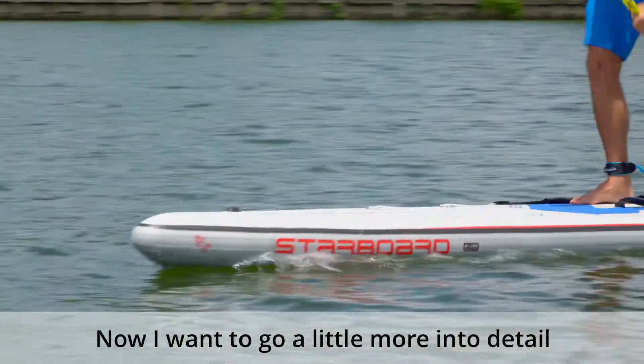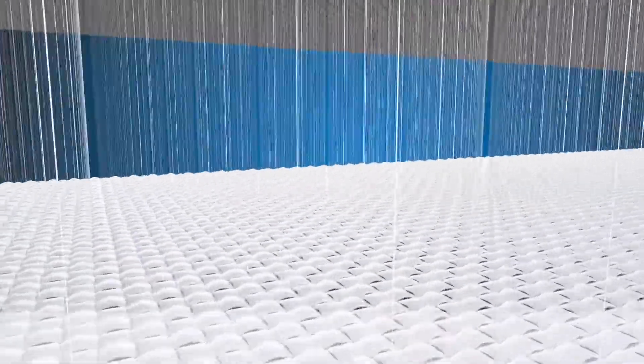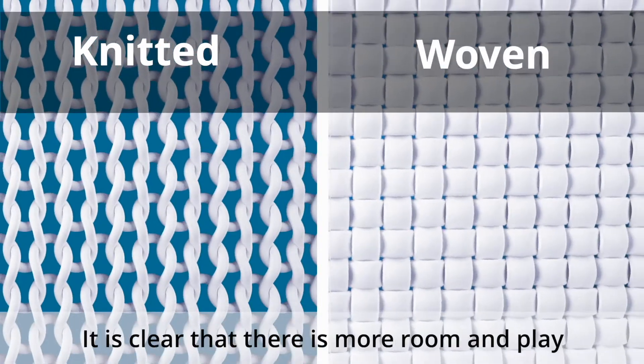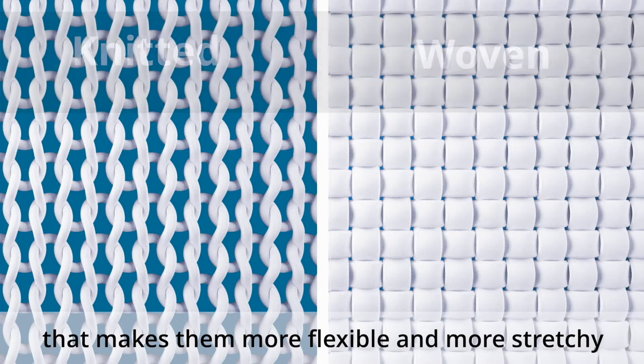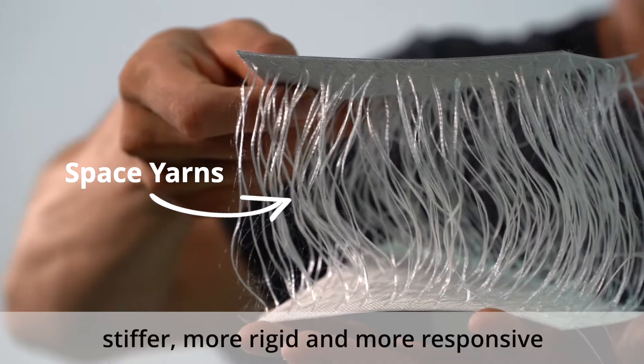Now I want to go a little more into detail into the base yarns. On your left hand side, you can see the knitted base yarns. On the right hand side, the woven ones. It is clear that there is more room and play in between the knitted yarns that makes them more flexible and more stretchy. Whereas the woven ones, they are stiffer, more rigid, and more responsive.